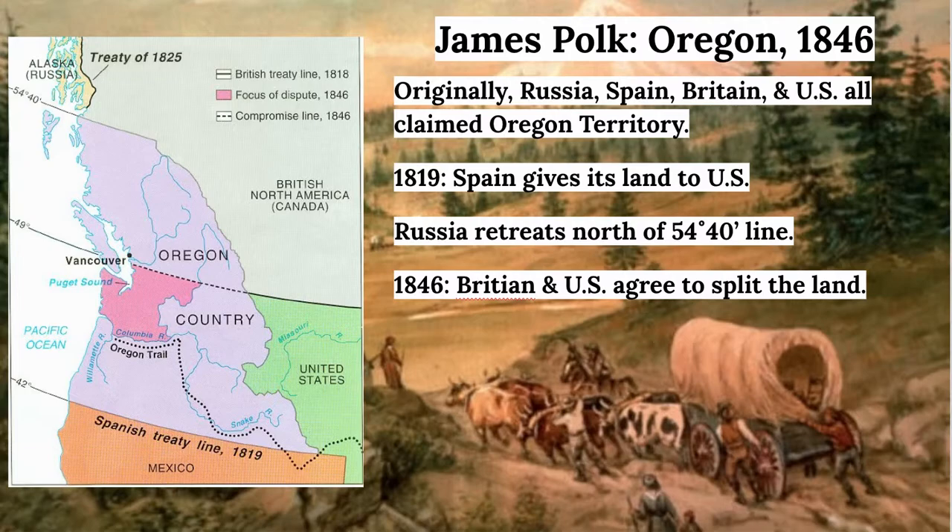Originally, Oregon was land claimed by Russia, Spain, Britain, and the U.S. However, in 1819 — as part of the same treaty that gave the United States Florida — Spain gave up its claims to Oregon. Russia also retreated north of the 54-40 line. That left just Britain and the United States claiming the land. By 1845, thousands of Americans were heading west to Oregon each year, but the U.S. was not looking to go to war with Britain a third time. So Polk negotiated a treaty splitting the land at the 49th parallel — the dotted line just south of Vancouver on the map — which is our modern-day boundary.